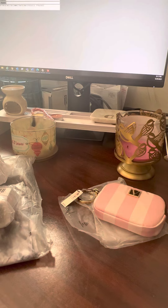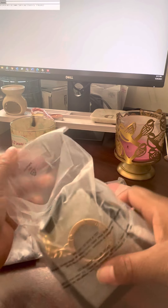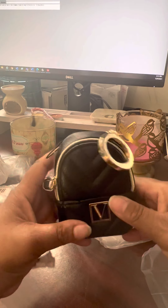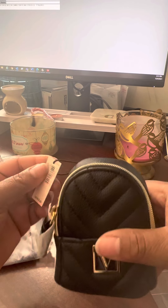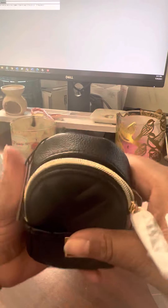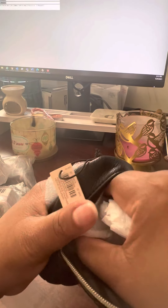This one I thought was cute — I was going to give it to my daughter, but she has enough bag charms. Look at this cute little bag charm! It's really, really cute. She has enough bag charms, but I thought this one would be really cute for her to have as well.